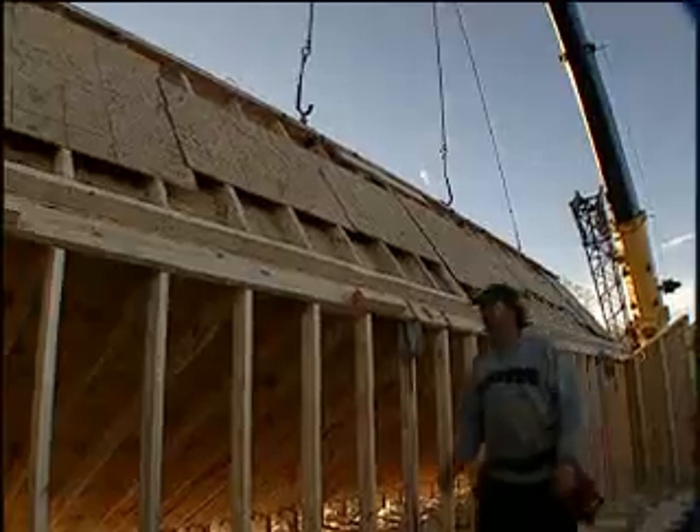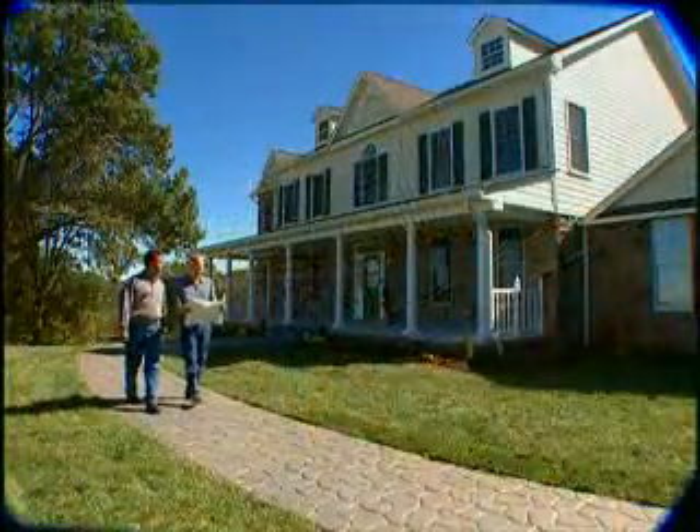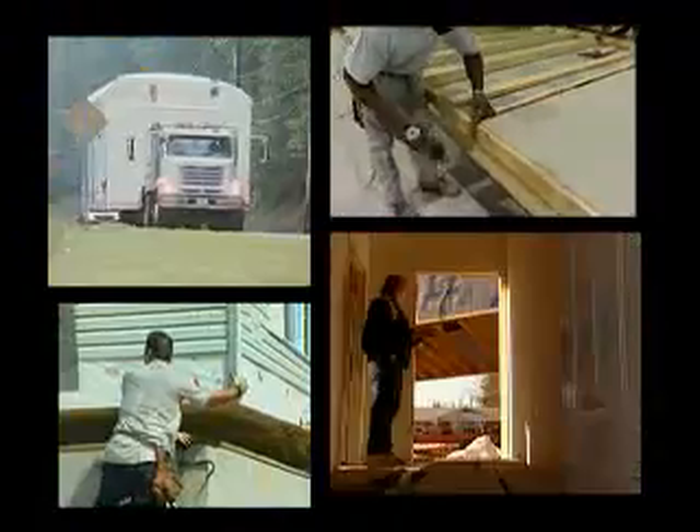Modular building strategies outsource almost 90% of a home's construction, leaving the builder with more time and resources to secure sales to increase volume and profitability.